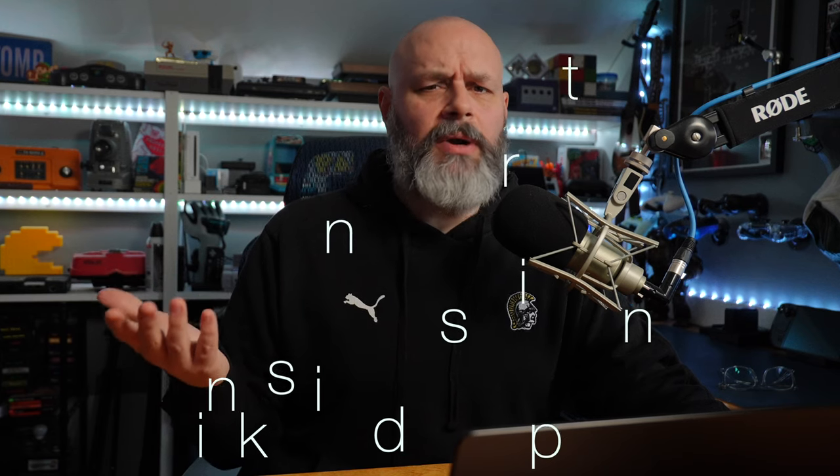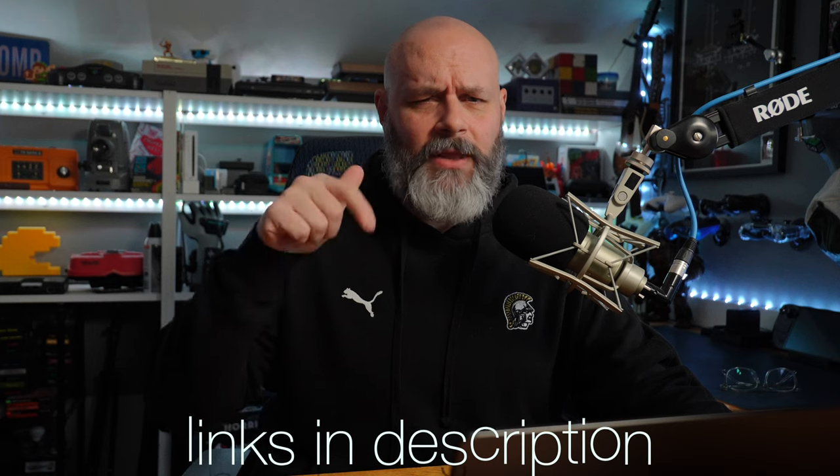Then do the show remotely. For remote podcasting, I use Riverside.fm — it's absolutely amazing. You send a link to your guest, they show up, you record, and it edits everything for you at super high quality. It's very highly recommended, and I use it all the time. Link down below.